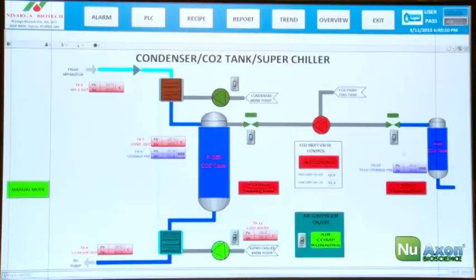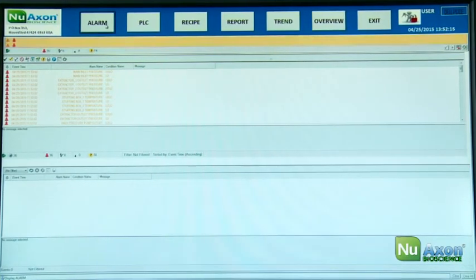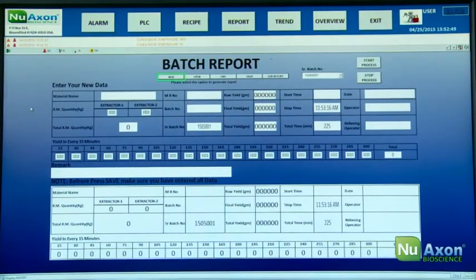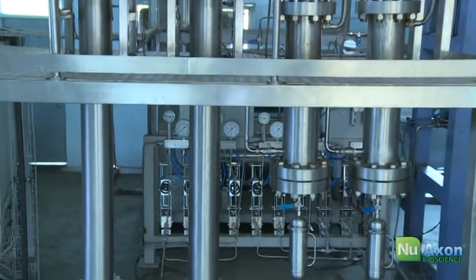A recipe book helps you store all system parameters for ingredients, so forget manual record-keeping. The system is very easy to learn and use, with online support and troubleshooting. An alarm system and error logs let you record inconsistencies so you can reduce inefficiencies.